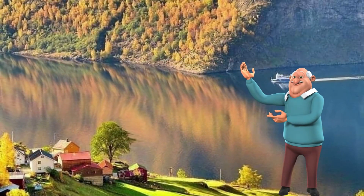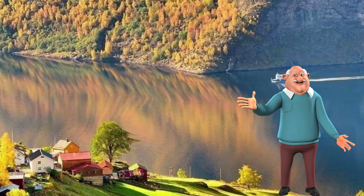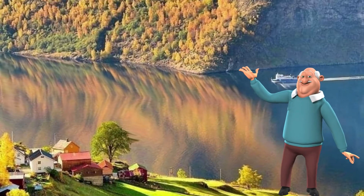Here we have a wonderful shot of one of the thousands of fjords in Norway, very nice when the sun is shining, but absolutely stunning when there is snow around.